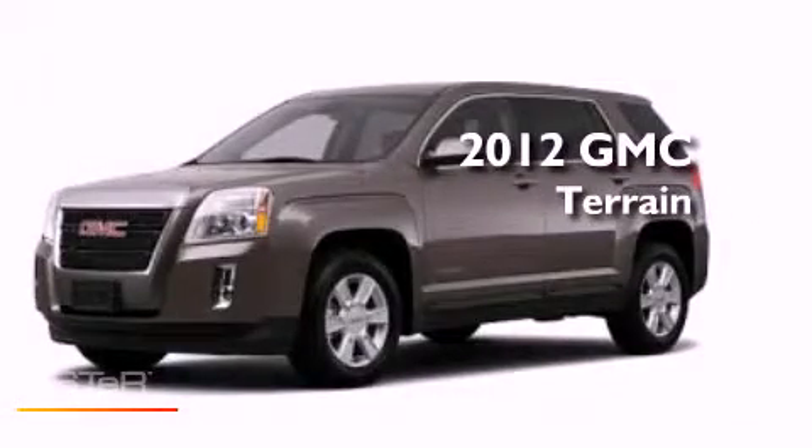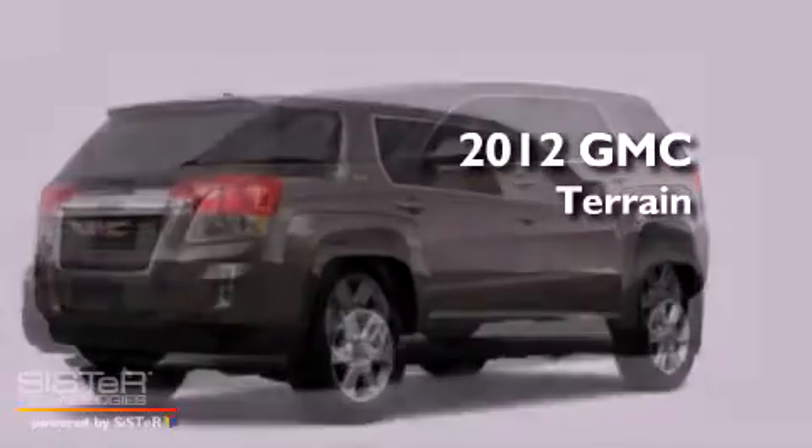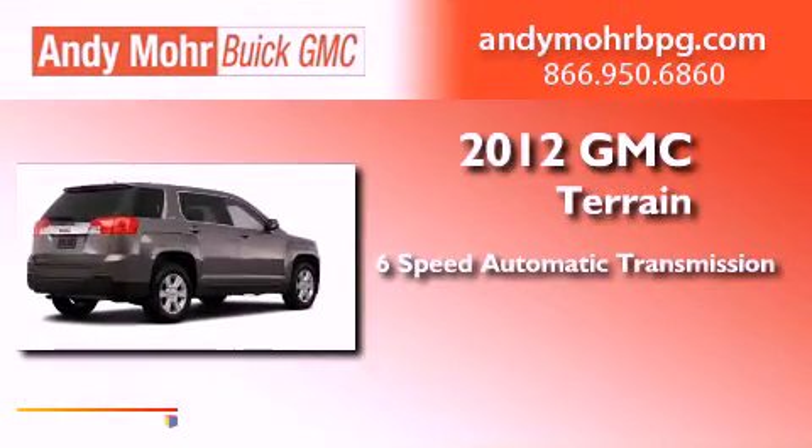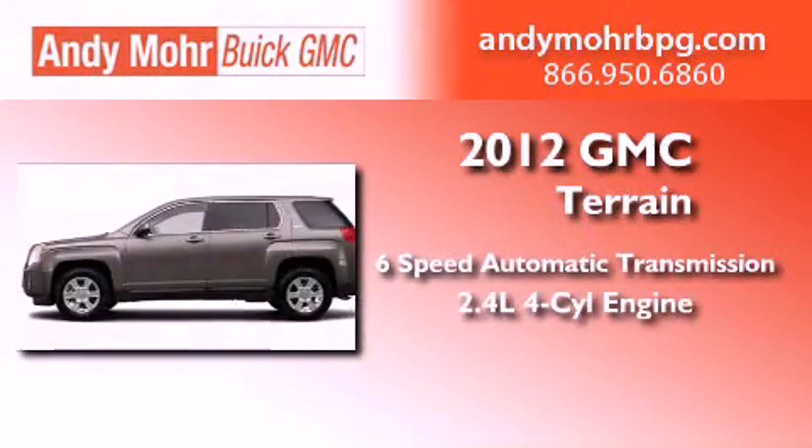This is a brand new 2012 GMC Terrain. This vehicle has seating for eight adults and an inline four-cylinder engine.